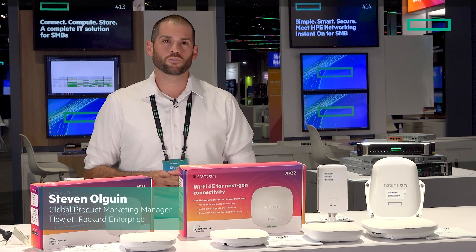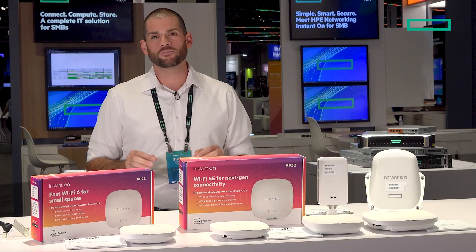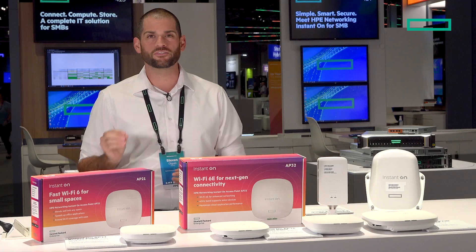Introducing the HPE Networking Instant On Access Point Wi-Fi 6 product portfolio. We have the Instant On AP21. It has 1.5 gigabits a second of throughput and is really great for those small spaces, supporting up to 50 users.